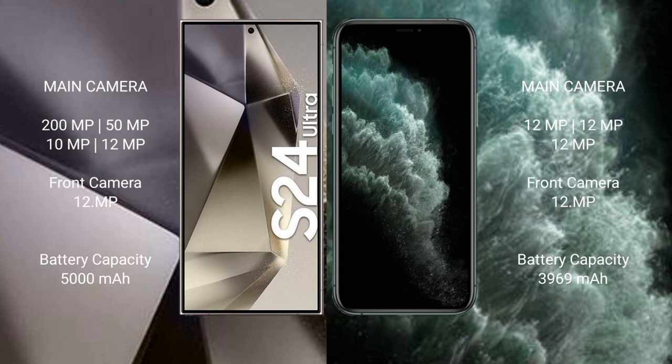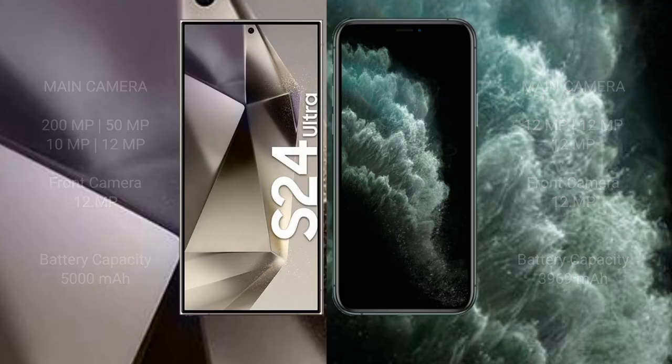The iPhone 11 Pro Max has a 3969mAh battery with 20-watt fast charging support.